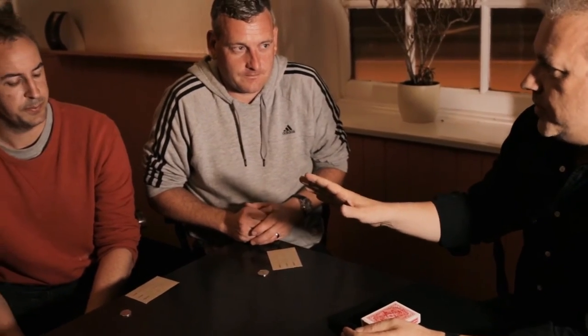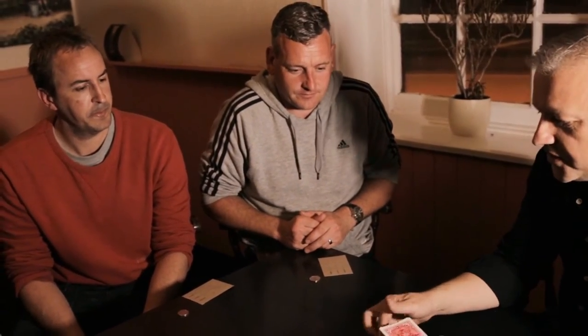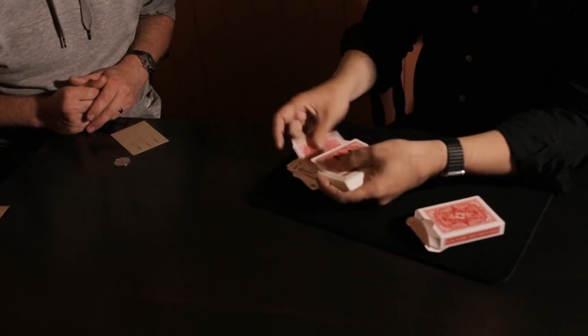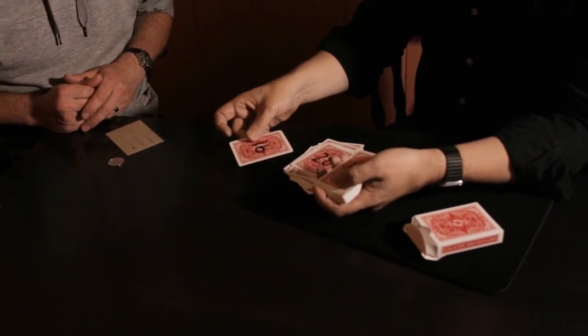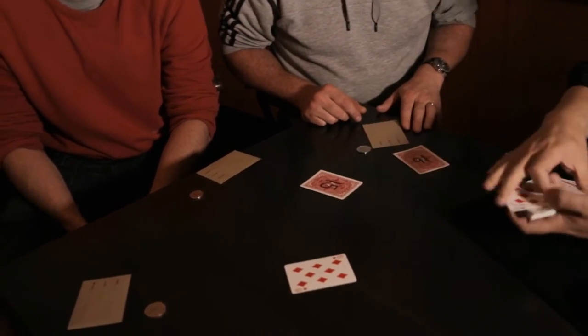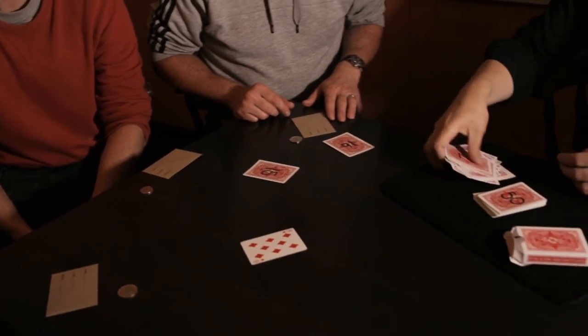You explain that each card has a number on the back ranging from 1 to 52. Two of your spectators are asked to think of numbers between 1 and 52, and the third spectator is asked to think of any playing card. Once they've made their decisions, you remove the cards from the box and remove from the deck the two selected numbers, and from the face-up deck the selected and thought-of playing card.